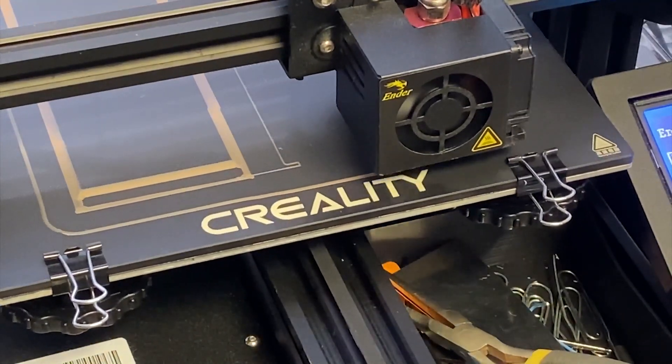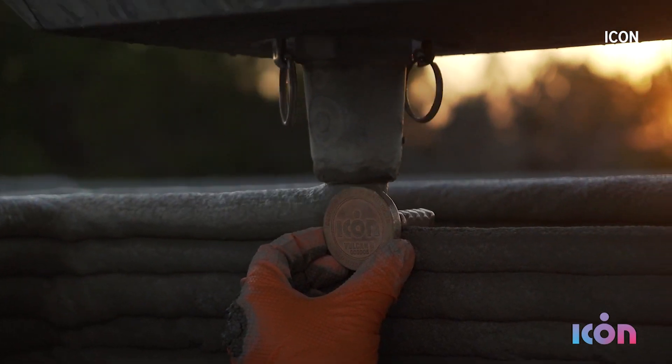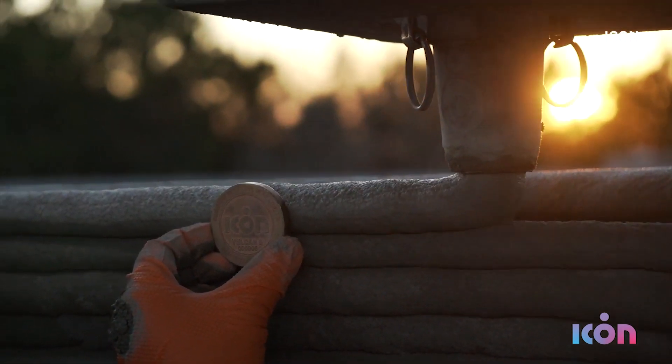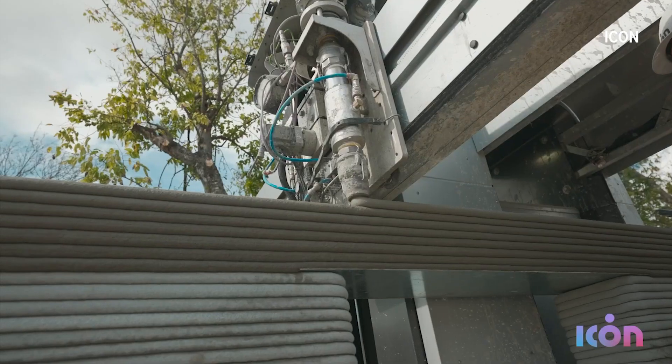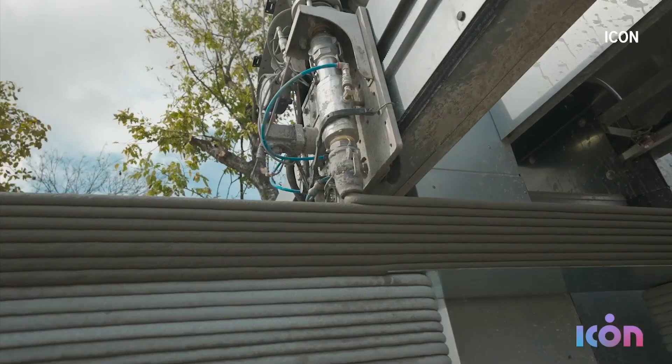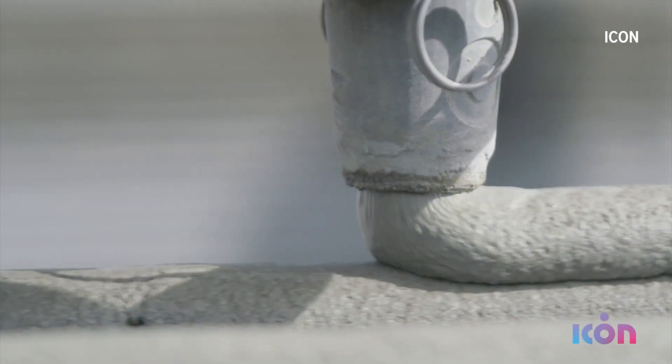The future is faster than you think. Icon's robots can run 24 hours a day, eliminating labor issues and cutting down on construction waste, since the concrete can be measured down to the drop. On top of that, Ballard says 3D printing allows for projects to be scalable and affordable. It's a higher-performing house — often to get something faster and cheaper, you have to reduce its quality. In this case, you're actually getting improved quality, improved comfort, improved energy efficiency.